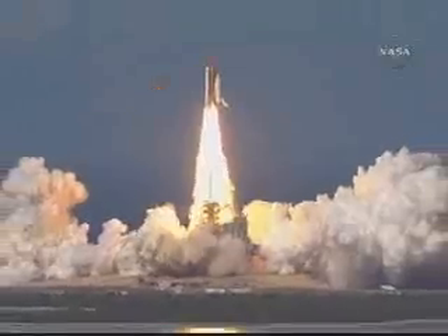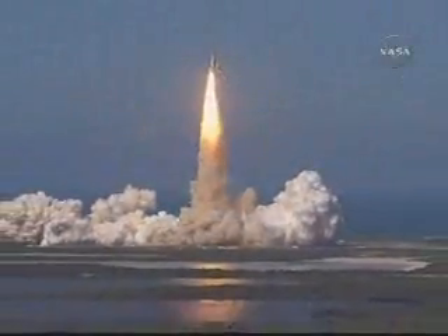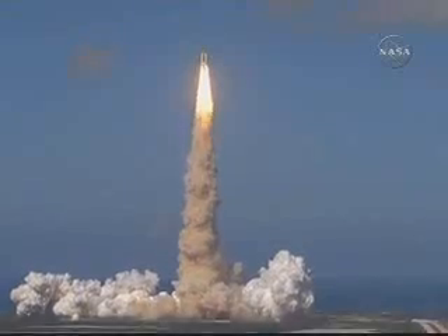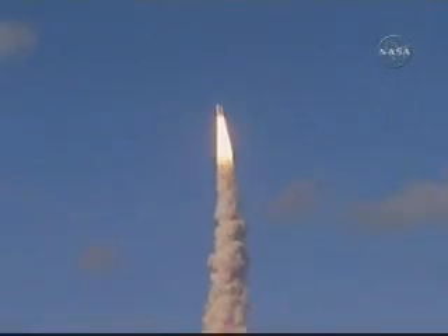Best of luck to the International Space Station's newest laboratory. Houston, Discovery — roll program. Roger roll, Discovery. Houston now controlling the flight of Discovery, a man-made rising sun on behalf of Japan.